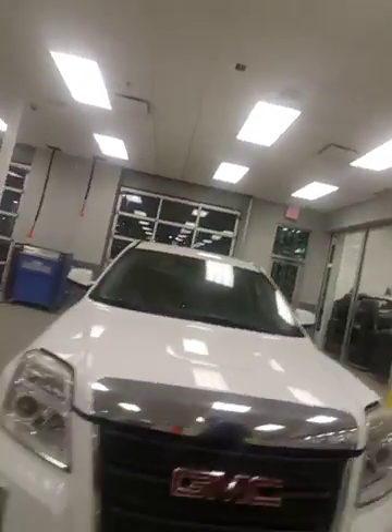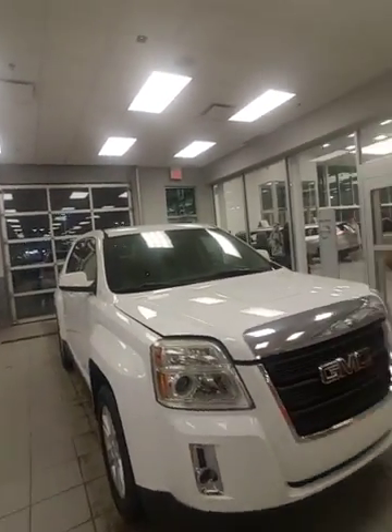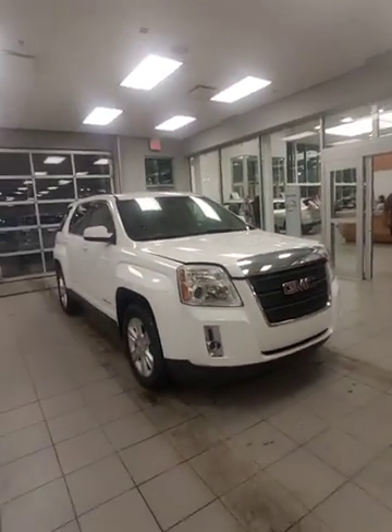Hi Chris, it's Jordan Corpique here at LA Nissan. Thanks for giving me a call today, and here's the video walkaround I promised you on our 2010 GMC Terrain.